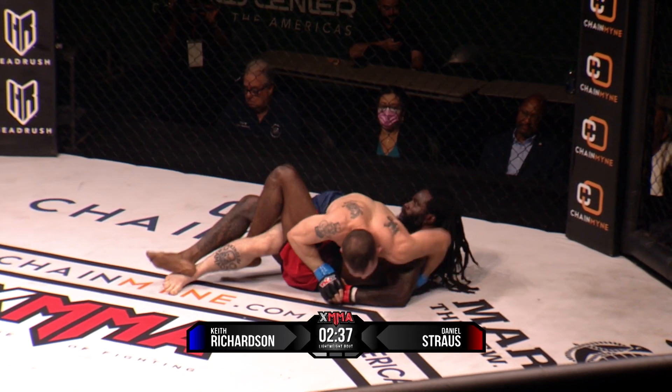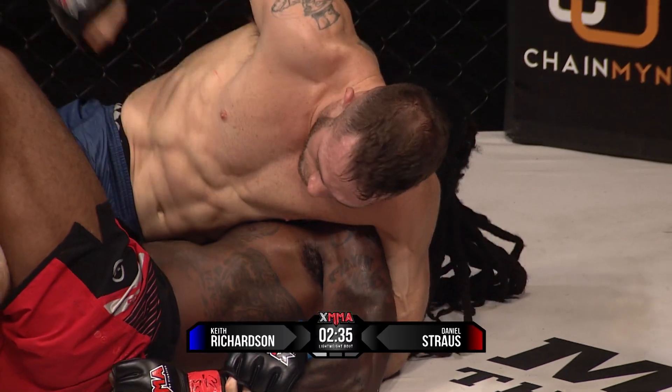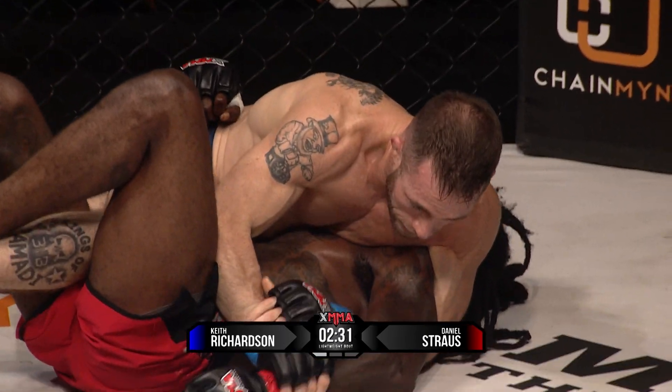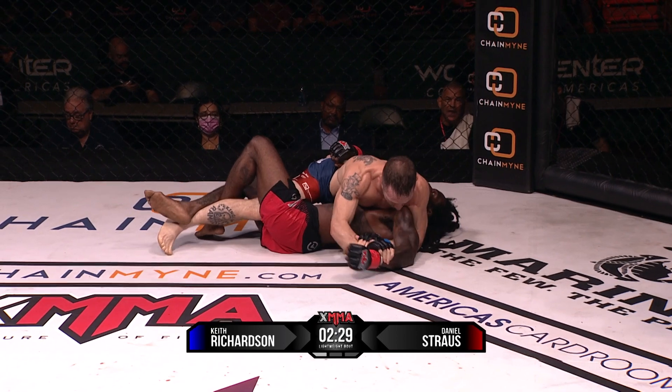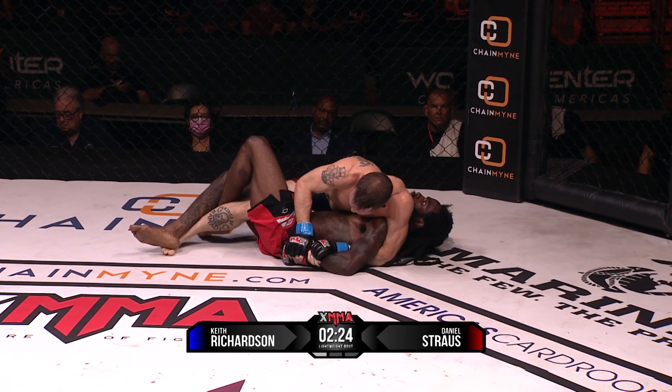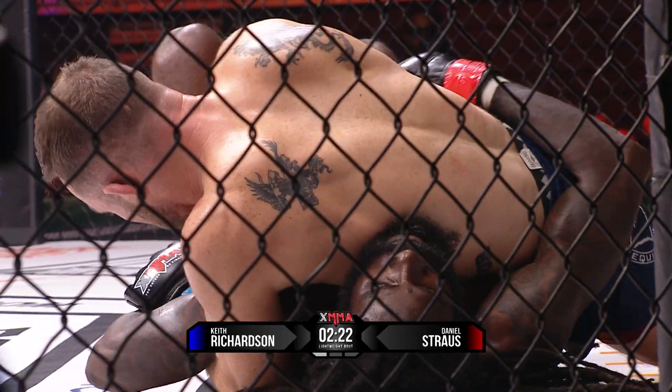That reminded me of dirty boxing on the ground. Here's the Kimura attack — but instead of the Kimura, he traps the ankle, then traps the wrist back to the Kimura grip. Richardson's been very impressive thus far. Back to the body some more. Yeah, dirty grappling boxing, I guess.